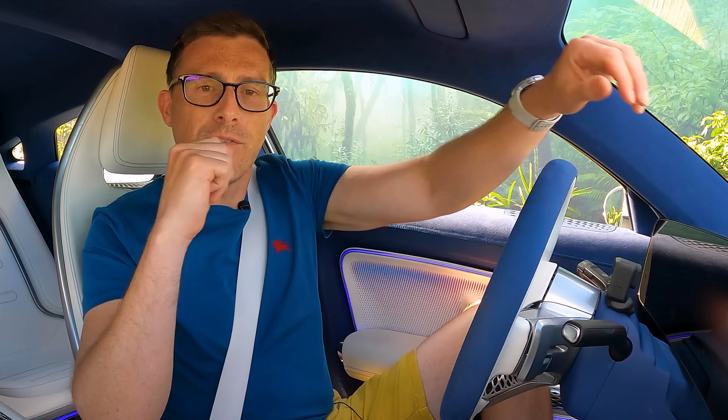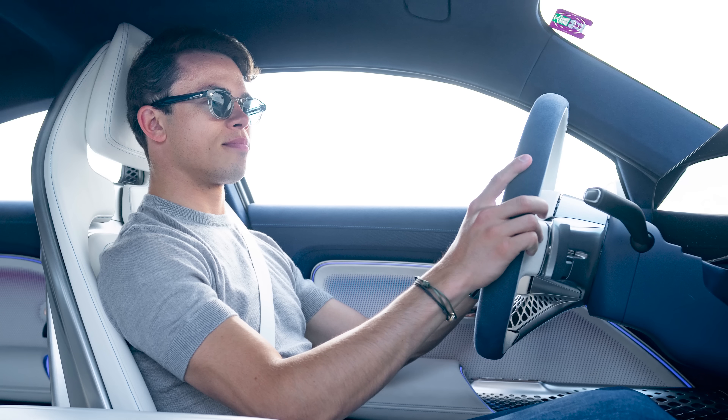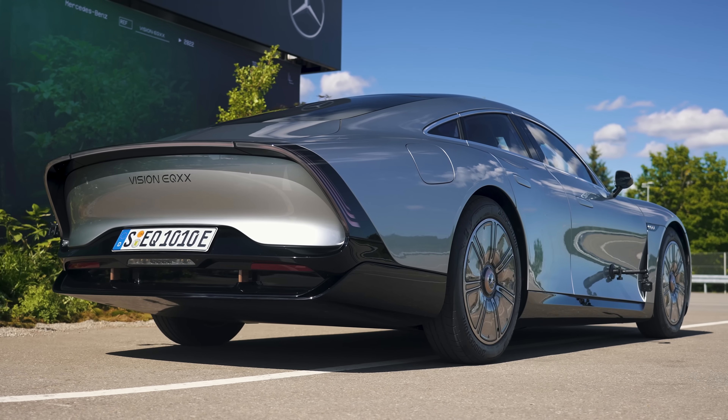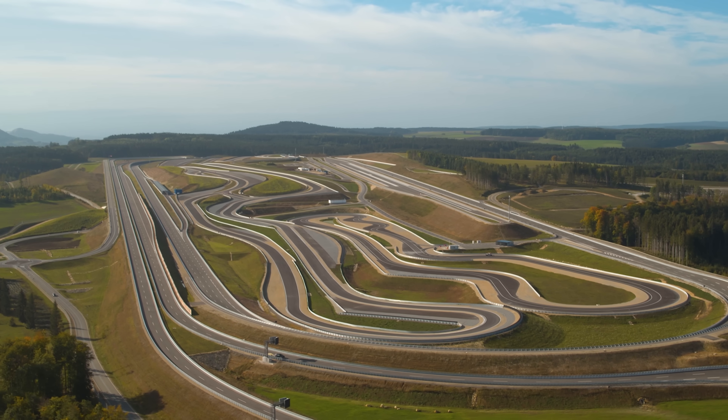That is nuts. However, it could have done better. Mercedes made the mistake of handing it over to their Formula E racing driver when he got to Silverstone, and he took it on the circuit for some hot laps, which kind of ruined its efficiency ever so slightly. So what I'm going to do here today is put the record straight. I'm going to drive this car around a special circuit on Mercedes' test facility in Germany to see what efficiency I can get out of this car.